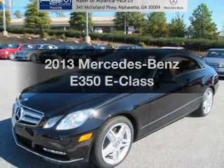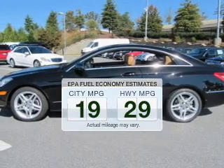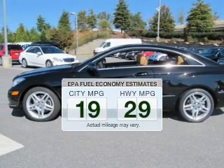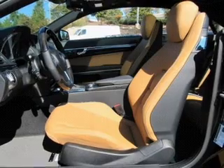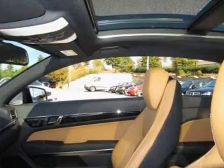Travel the roads in style and comfort in this great vehicle. In the city or on the highway, you'll spend less time at the pump with this fuel-efficient vehicle with a reliable engine that responds smoothly to its automatic transmission. Brake safely with the anti-lock braking system.